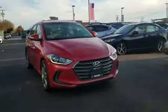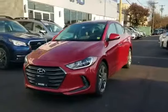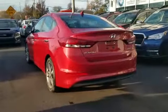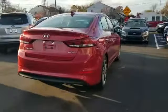2017 Hyundai Elantra with less than 51,000 miles on the odometer. This sedan combines safety and comfort with style and performance. You'll also love how it combines comfort and convenience with its leather seats, cross-traffic alert, backup camera, satellite radio.